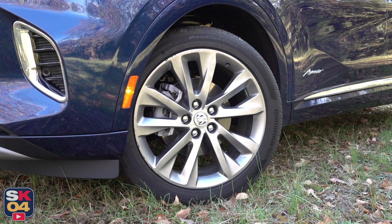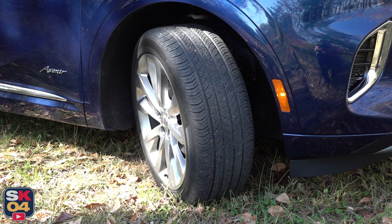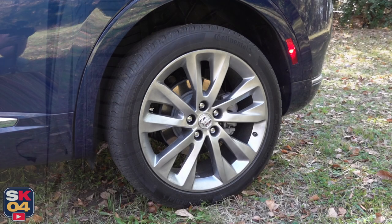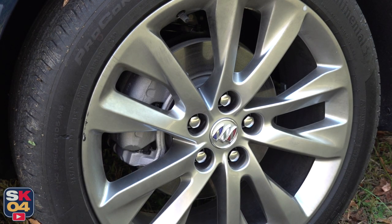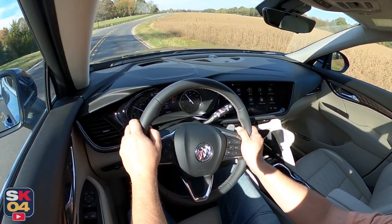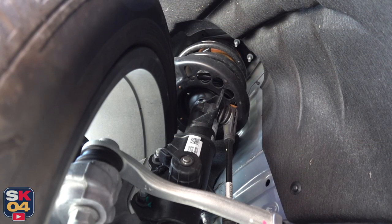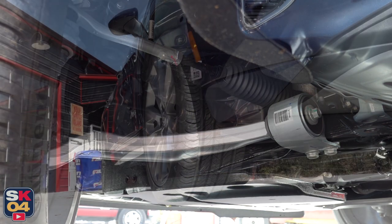The Envision comes standard with 18-inch wheels on the Preferred and Essence. 20-inch wheels are optional on the Essence and standard on the Avenir. Each trim level has its own wheel style, with the Avenir in particular having a 5-twin-spoke design with a pearl nickel finish. They're wrapped in 245/45 all-season tires. A temporary spare tire can be found in the trunk. The brakes consist of four-wheel internally ventilated discs spanning 12.6 inches in front and 12.4 inches in the rear, with all discs clamped by single-piston calipers. The Envision is able to stop from 60 miles per hour at about 116 feet, which is quite competitive. Despite some front nose dive, body control is excellent — even under hard panic stops, the Envision stays straight and predictable. The parking brake is electronic, controlled by a toggle button in the center console.